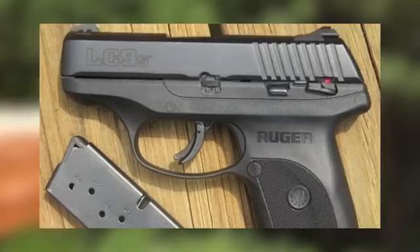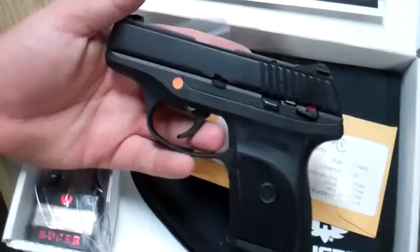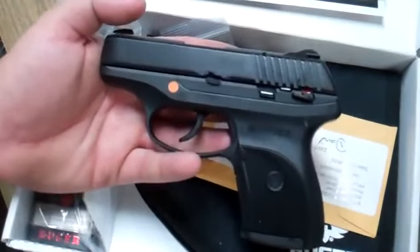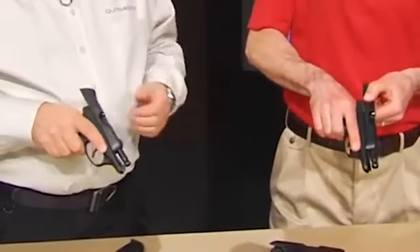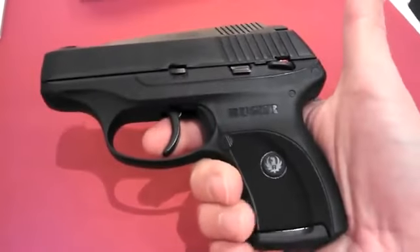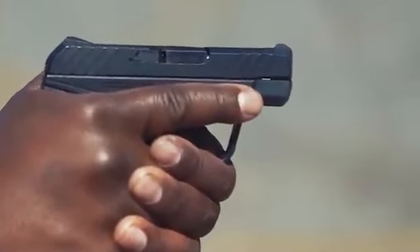In conjunction with the LC380, Ruger also offers the LC9 chambered in 9mm, catering to those desiring a single-stack alternative in a slightly larger caliber. Both options share Ruger's commitment to reliability, user-friendly features, and compact design, providing users with choices that align with their preferences for concealed carry and self-defense needs, exemplifying versatility for a diverse range of users.